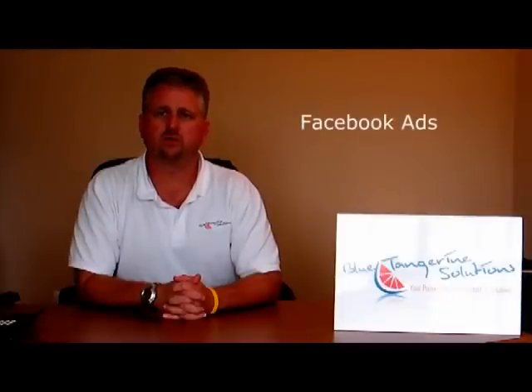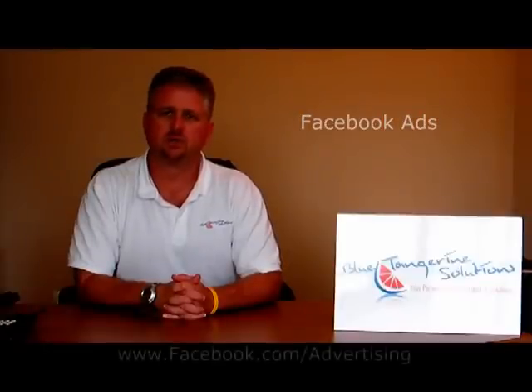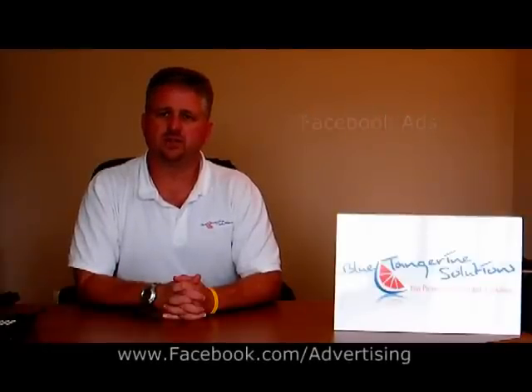Promoting your company and your company's Facebook page can be taken to the next level by using Facebook ads. You can create demand for your product with well-written, relevant ads precisely targeted by age, gender, location, and more. For more information on how to use Facebook to promote your company, visit www.facebook.com/advertising.